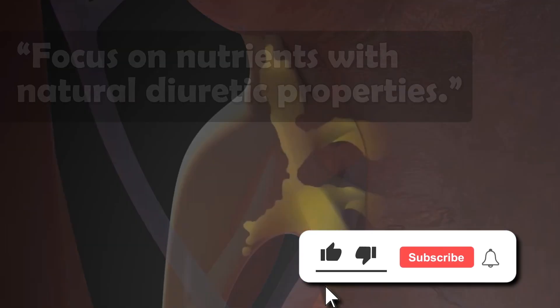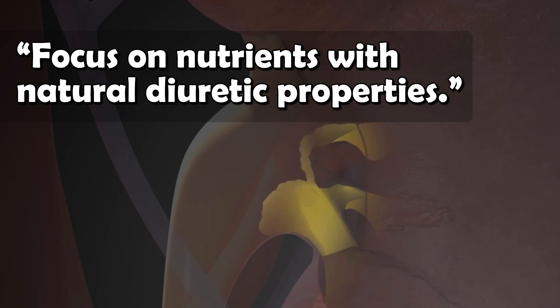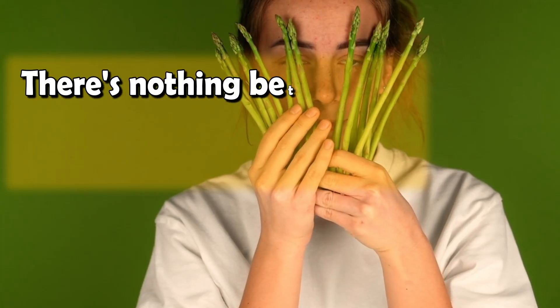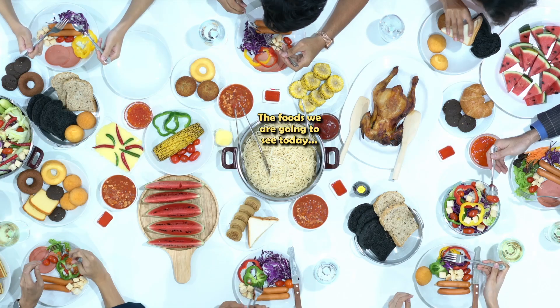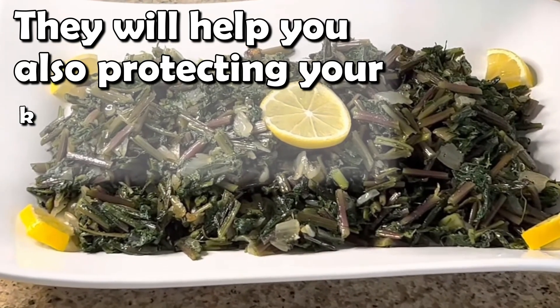My answer is always: focus on nutrients with natural diuretic properties. Yes, the diet is the cornerstone of the treatment for CKD. And when it comes to directly improving the filtration ability of the kidney quickly and naturally, there is nothing better than plant-based foods with detoxing properties. And these foods we are going to see today are not only good in the short term — they will also help protect your kidneys in the long haul.